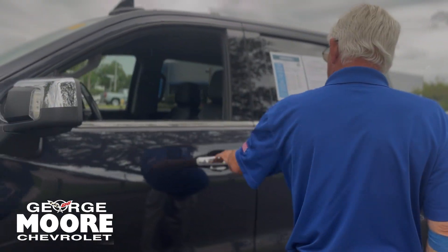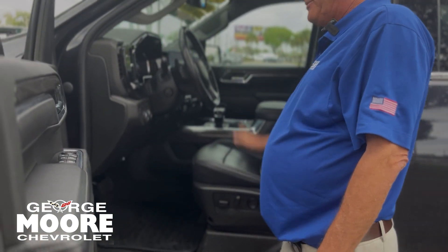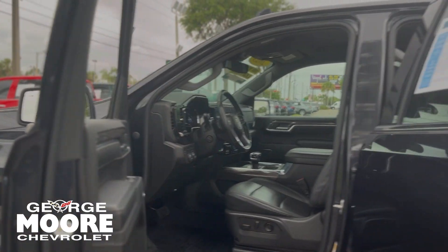Proximity key: hit it one time and it opens one door, hit it again and it opens all four doors. Leather interior, power seats, four-wheel drive, the nice big screen, Bose stereo, memory for your seats, and crew cab for the back.